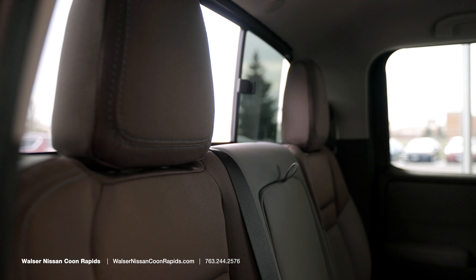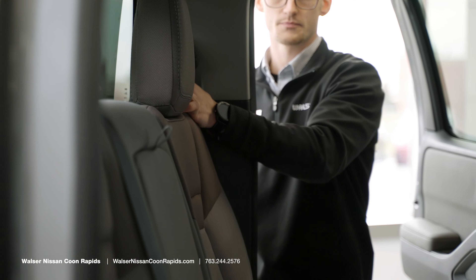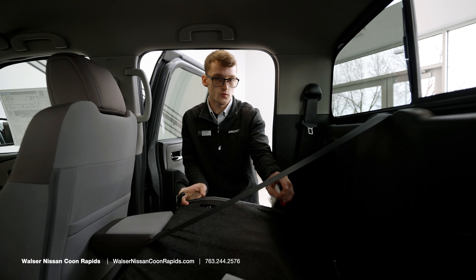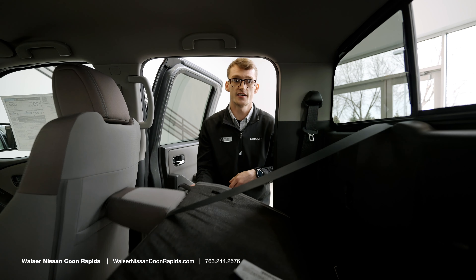In the rear passenger area, there is a secret storage spot right here, and also one underneath the seat on the side. There is a leather lever on the back to pull the seat down, and underneath is where your spare jack is stored — so if anything happens, just pull the seat down and access the jack.